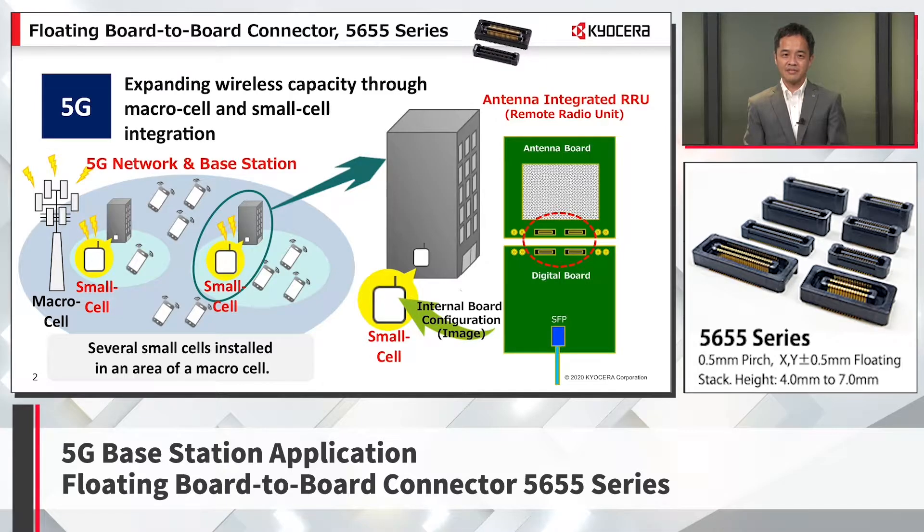Millimeter waves enable high-speed and large-capacity communication due to their wide bandwidth characteristics, but on the other hand, they are not suitable for long-distance transmission, having high directivity and straightness, and are not good at wave diffraction. There are several technologies to complement these problems, and one of them is to set multiple small base stations, which is called small cell.